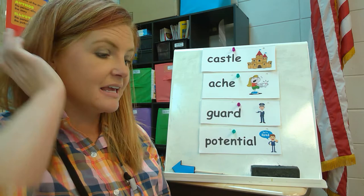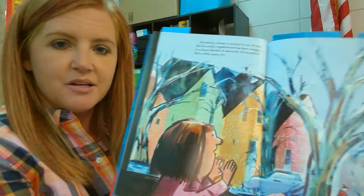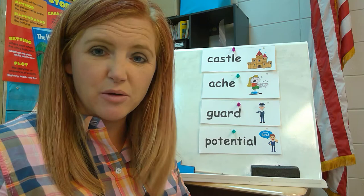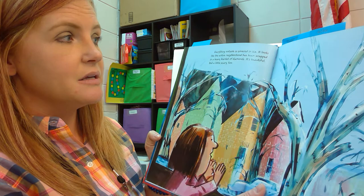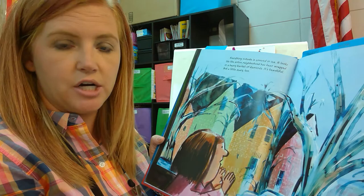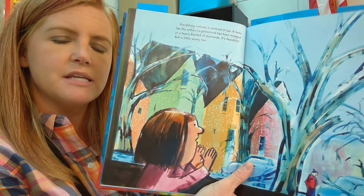Everything outside is covered in ice. It looks like the entire neighborhood has been wrapped in a heavy blanket of diamonds. It's beautiful, but a little scary too. It sounds like they have just had an ice storm in their hometown — that kind of weather we don't really see very often down where we live. What's happened is everything looks like diamonds because the sun reflecting on the ice that has frozen onto the trees, homes, ground, and cars looks shiny like diamonds. I wonder why she says it's a little bit scary.